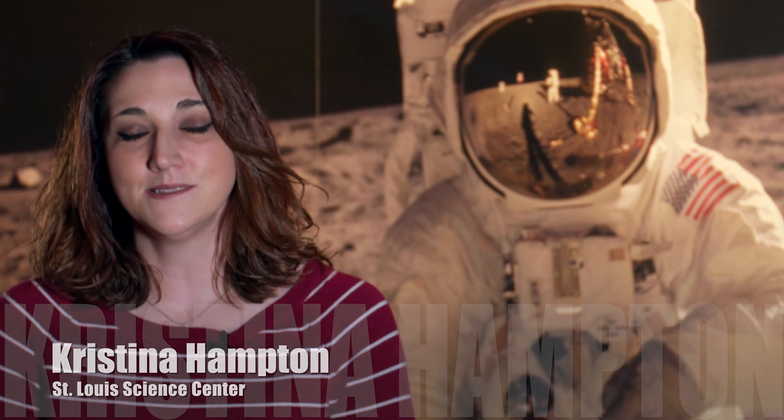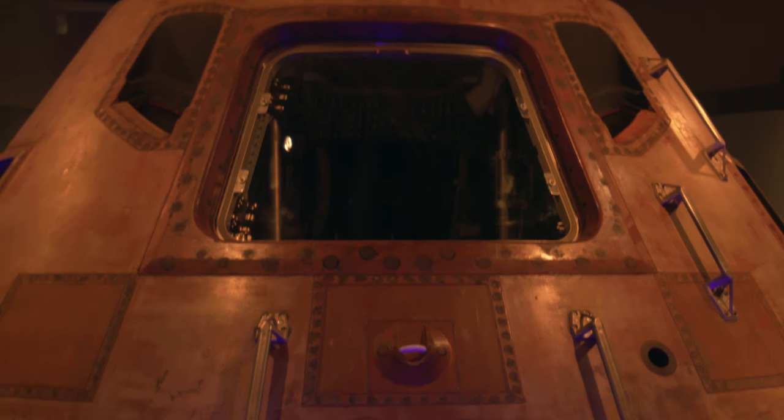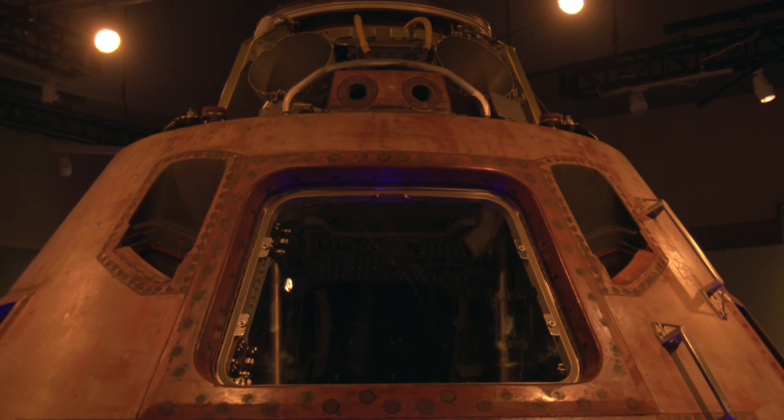It's amazing. It's kind of hard to put into words what you feel when you're looking at it. People are just amazed at this small vehicle that held three astronauts for eight days. It's one of awe and excitement.